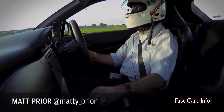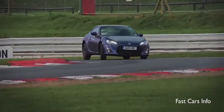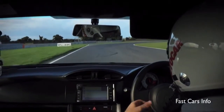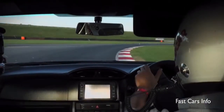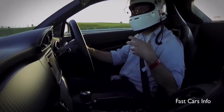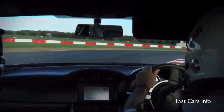Which front-engined, rear-wheel-drive car is more entertaining on a circuit? Is it this, the GT86? Or is it a car that costs £260,000 rather than under £30,000 and is the Ferrari F12? Does power and speed talk to you more than feedback, feel, and just good, honest fun?